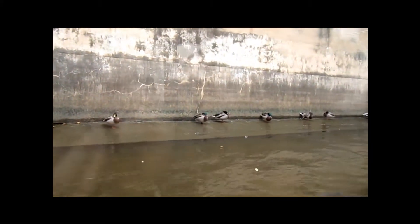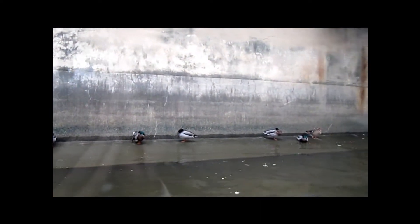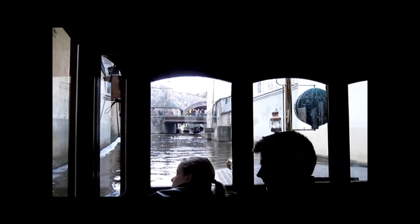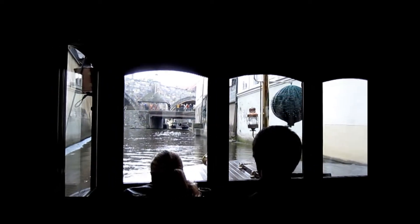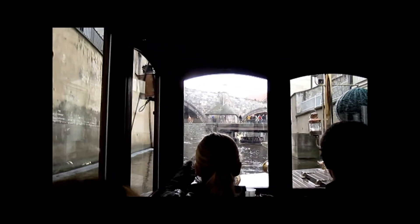In the past, the water from this Chetovka canal used to drive water mills, because the stream here used to be always higher and faster than the stream on the river. That's why, since the middle ages until the first half of the 20th century, eight flour water mills were here on this canal.